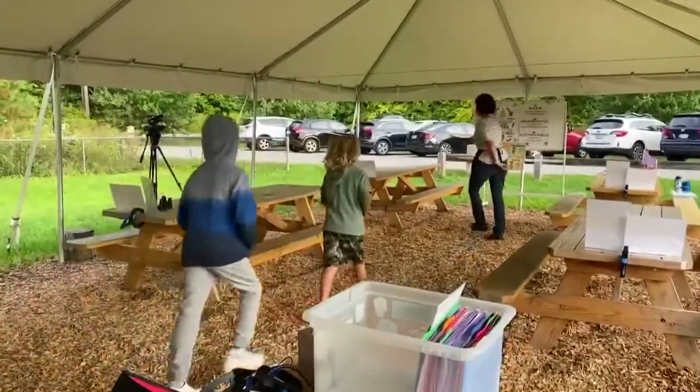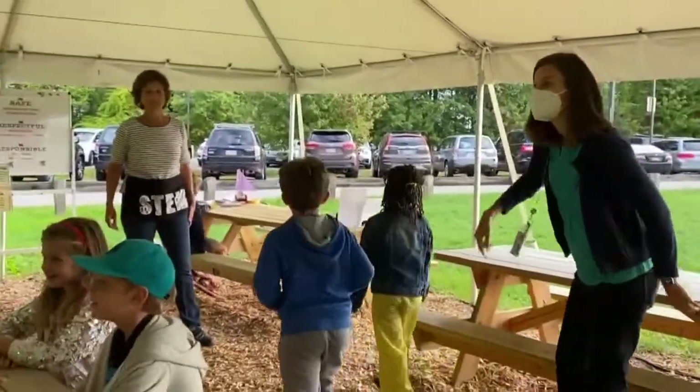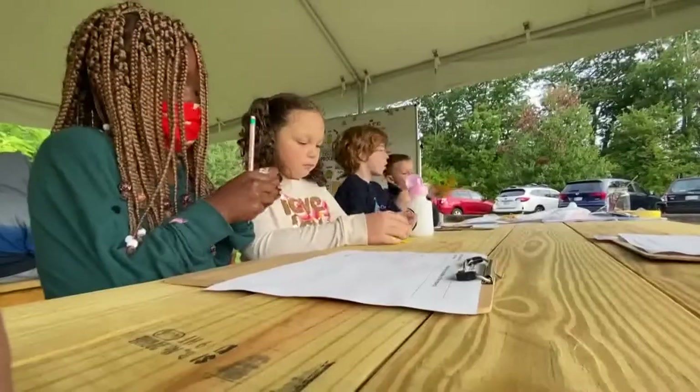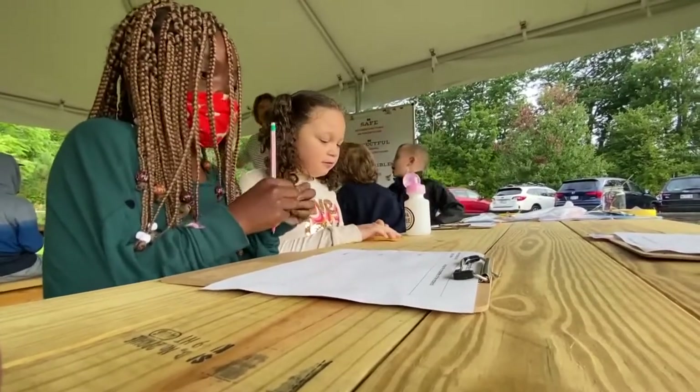Class is in session at Ocean Avenue Elementary School. The teacher gathers students' attention: "One, two, three, eyes on me."